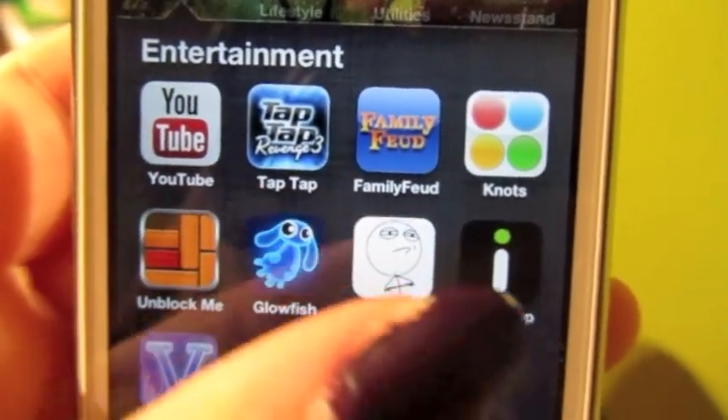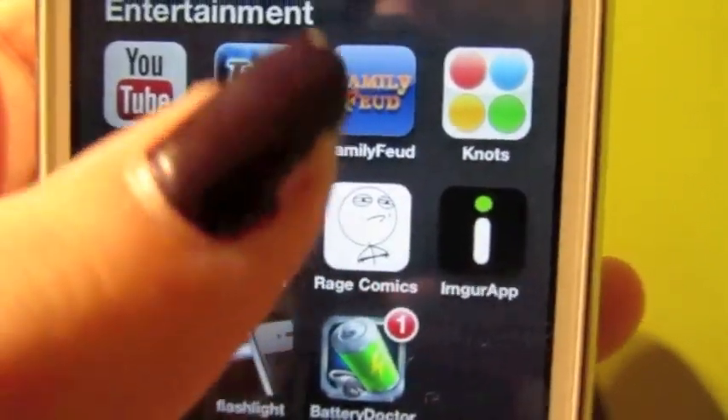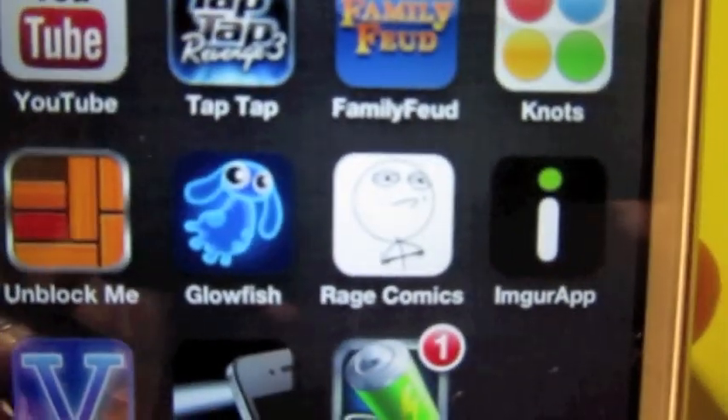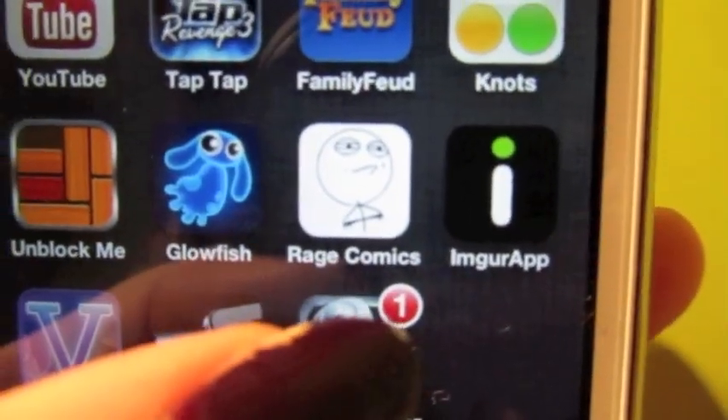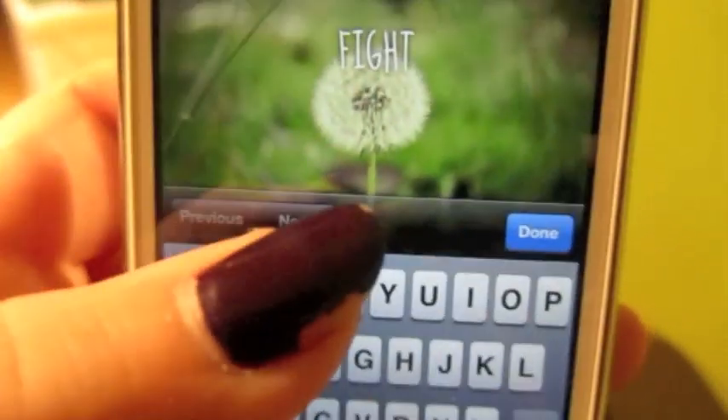Then in the Entertainment folder I have YouTube, Tap Tap, Family Feud, Unblock Me — which is another fun one — and Glowfish, which is so cute. I also have Rage Comics, which I read when I'm bored.